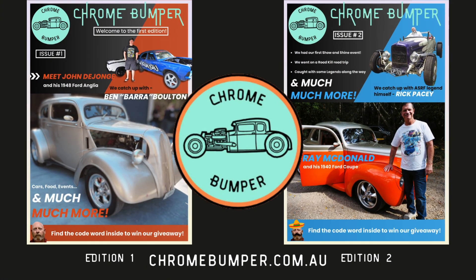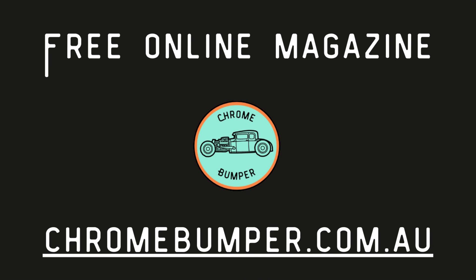Thanks for watching. For more Chrome Bumper content, like and subscribe. If you want to keep up to date with us, visit chromebumper.com.au and subscribe to our free online magazine. Cheers from Brom.